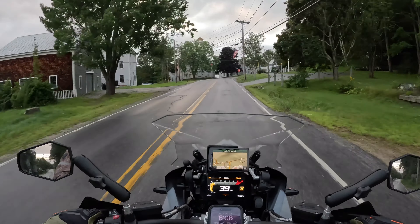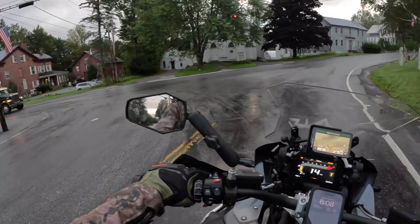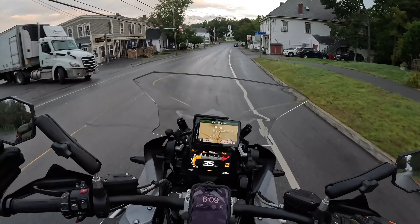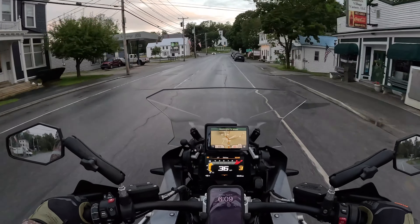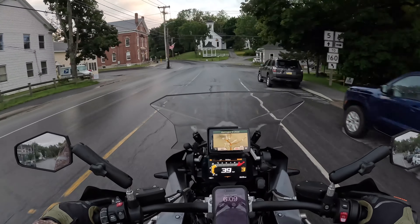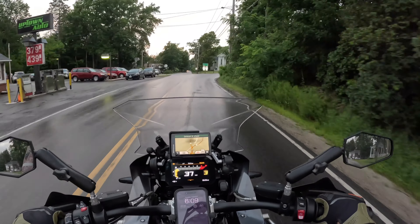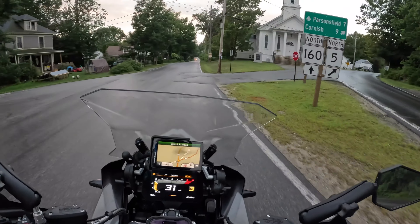This ride is one of my favorites. You get to go down 153 through Effingham, go through 153 all the way past a ski mountain, weaving through to the North Conway area. Then you jump on the Kancamagus Highway and whip it over through the White Mountains. Absolutely unbelievable ride - on the bucket list if you ever get up here to ride, you've got to do it. I think it's one of the best rides up here.